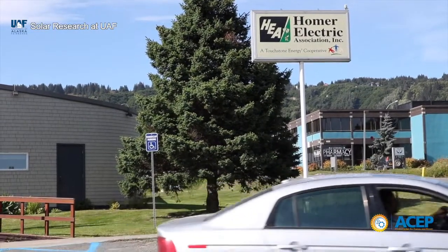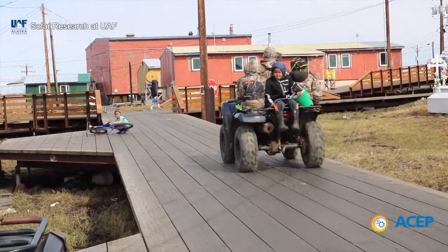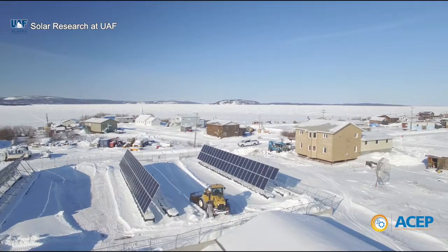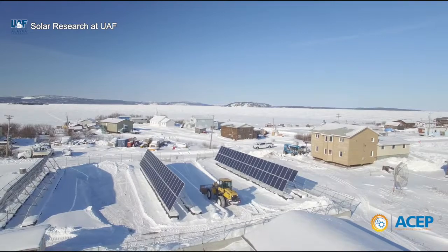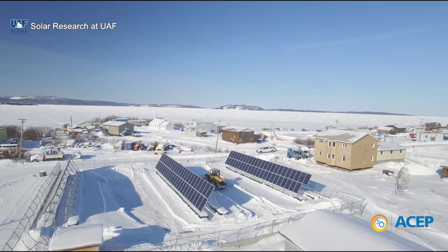In addition to its larger population centers, Alaska has several hundred isolated communities with some of the highest energy costs in the nation. Solar technology is one option to help bring down those costs and promote greater sustainability and resiliency for these communities.